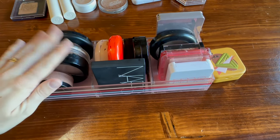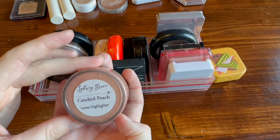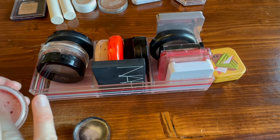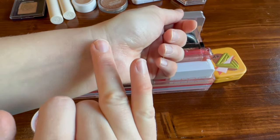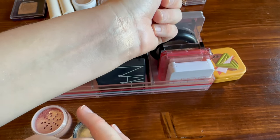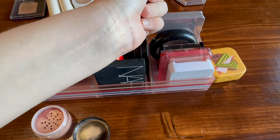Let's start in this little section — this is a loose highlighter from Sydney Grace in the shade 'Candied Peach.' Sydney Grace has a beautiful formula in both their pressed highlighter formula and their loose. I haven't tried their cream ones yet, though I'm sure they're beautiful. Candied Peach is just beautiful.